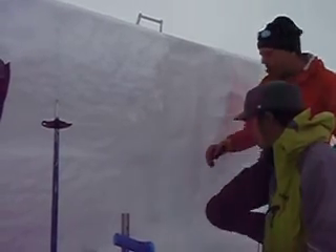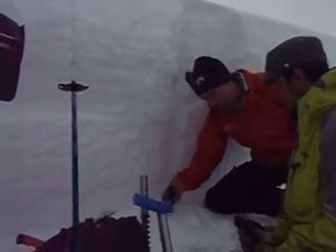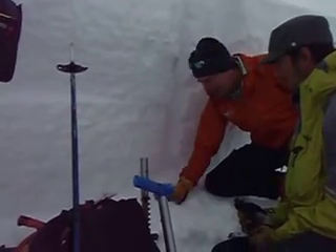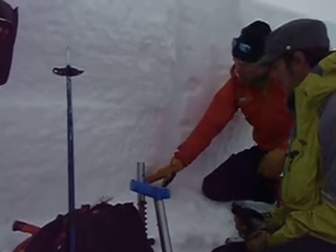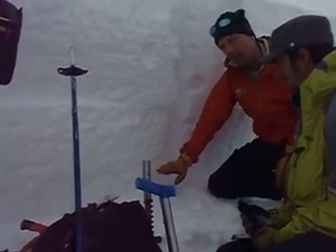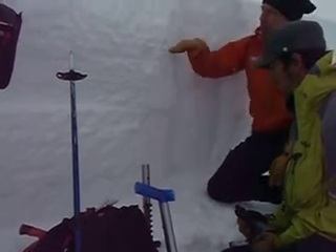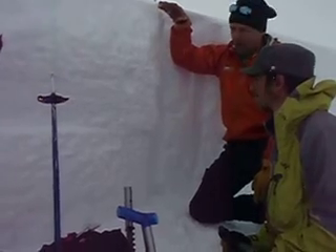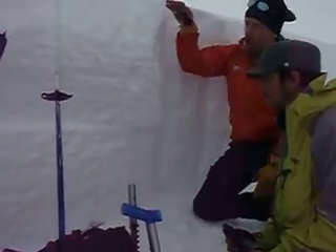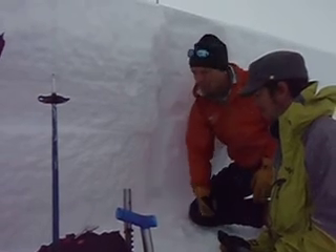Basically what we had going on was: before the storms came in, we had a nice, super solid melt-freeze crust that got rained on down here. Then we got a couple inches of very cold snow, which became a perfect weak layer. And then over the last five days, we've had around 4 to 5 feet of snowfall come in. So all this loaded up and it finally failed right on that hard melt-freeze bed surface.